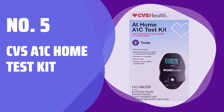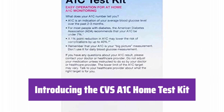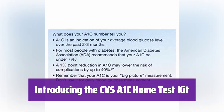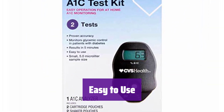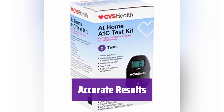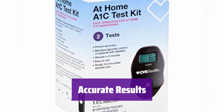Number 5: CVS A1C Home Test Kit. Managing your health is now easier than ever. This kit provides accurate and convenient A1C monitoring from the comfort of your home. It's designed for simple and straightforward use — follow the step-by-step instructions for reliable results. Get accurate A1C readings in the privacy of your own home, helping you stay on top of your health.